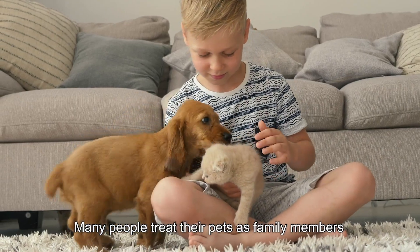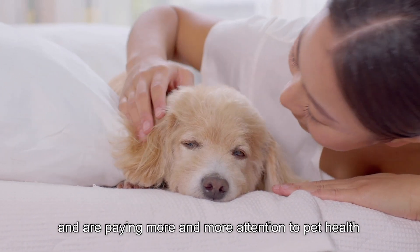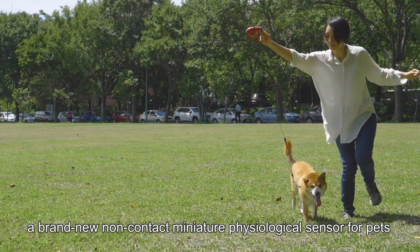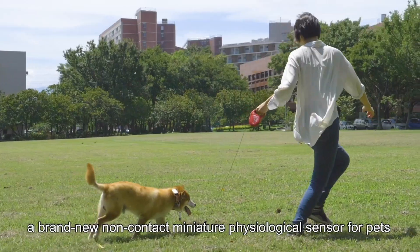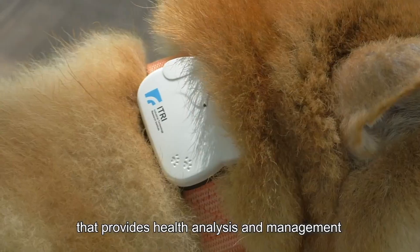Many people treat their pets as family members and are paying more and more attention to pet health. ATRI has developed iPetWare, a brand new non-contact miniature physiological sensor for pets that provides health analysis and management.